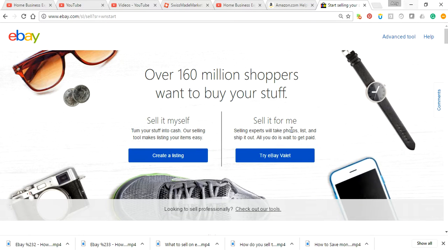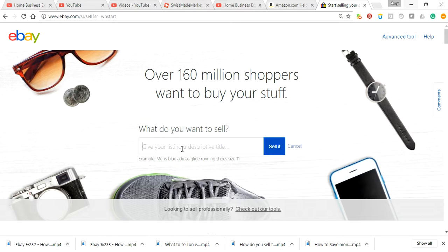Sell it myself or sell it for me. eBay Valet is like — FedEx has eBay valets. What you do is you take your products down to FedEx or wherever there's an eBay valet, and they will actually ship them for you. It links up to your account, so as soon as everything gets sold, they'll ship it for you. I don't like to do that because then they take commission off of that.